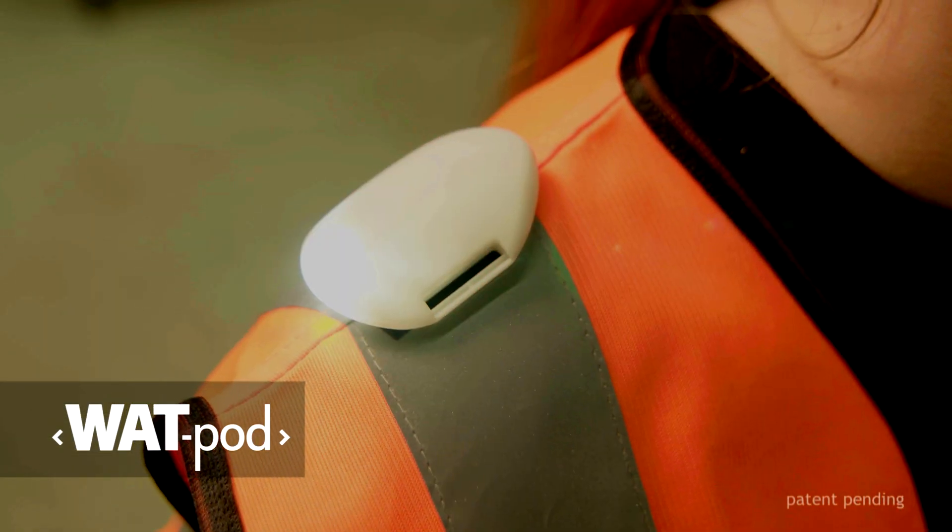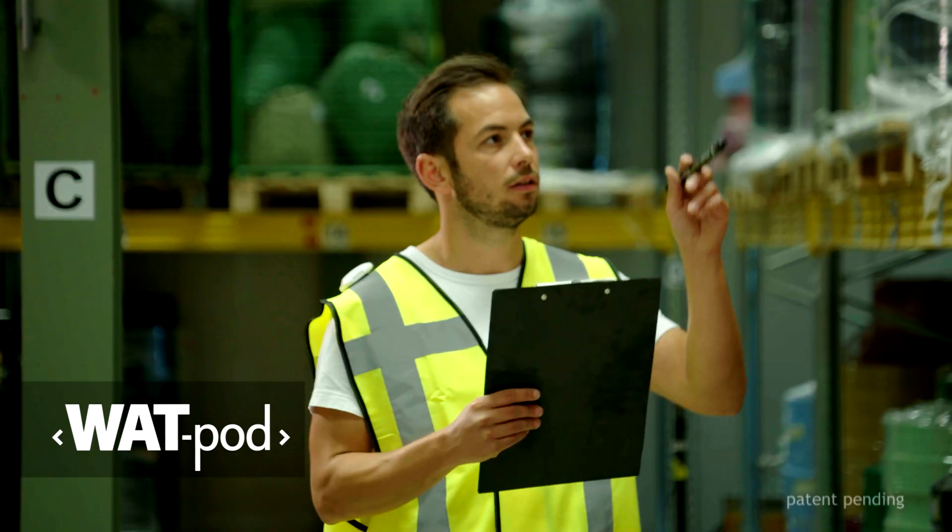Wattpod works straight from the box, is fully autonomous and does not store any personal information.